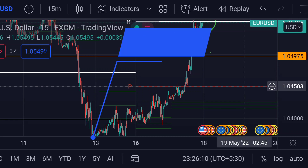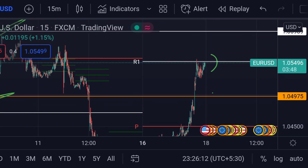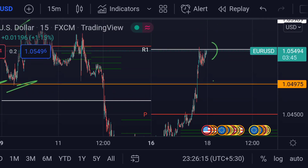The weekly pivot is around 1.04503. These are the current scenarios for EUR/USD as of today. Hope you guys like this video and subscribe to Mr. Points.